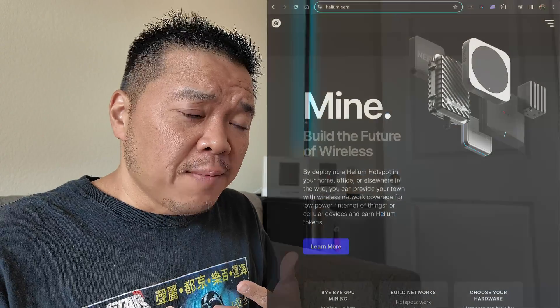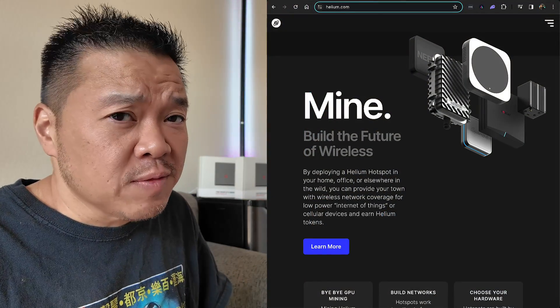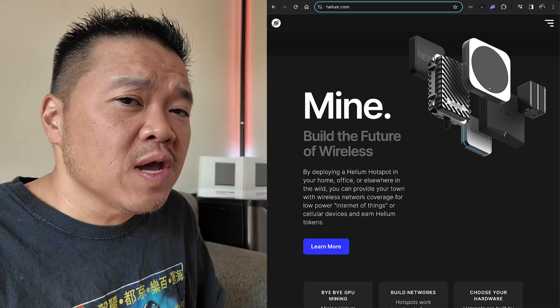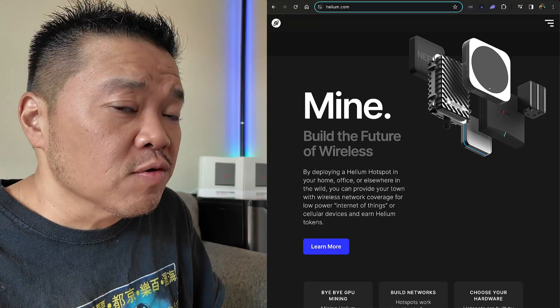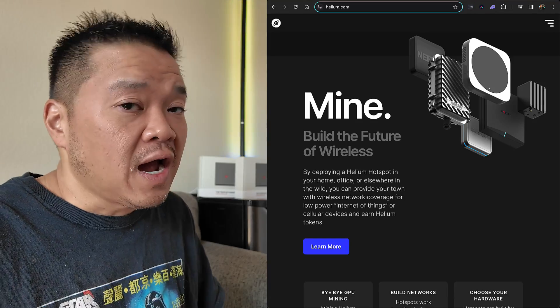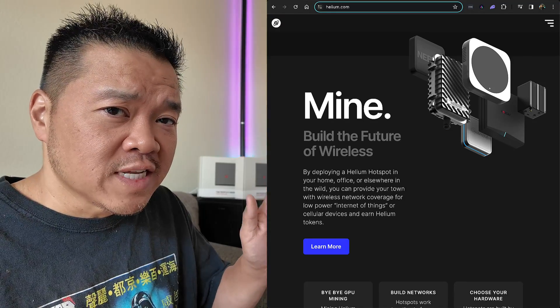Some of these projects allow you to actually have their programs running in tandem with the ones for Helium, but these miners I'm never going to hook onto the Helium network, so I'm not super concerned about that. Some of you may want to do that because you figure you'll get rewards from both, but I'm not going to cover that in this video. I'm just going to talk about a breakdown of numbers.